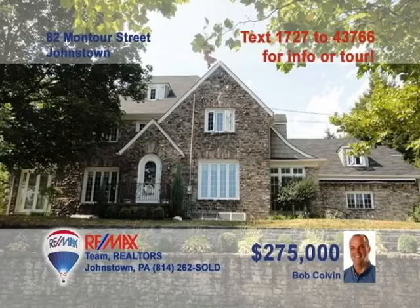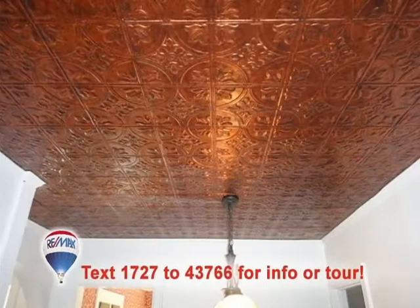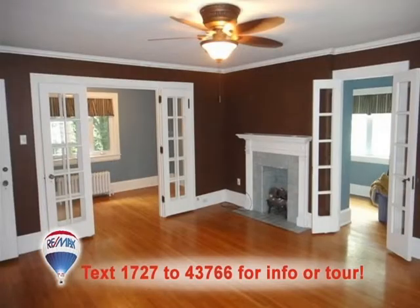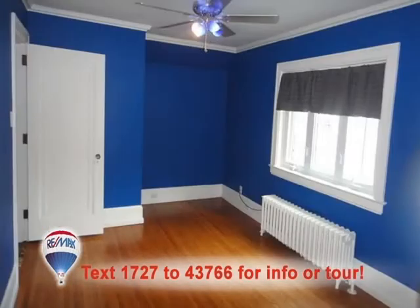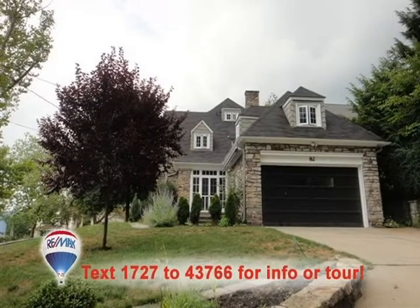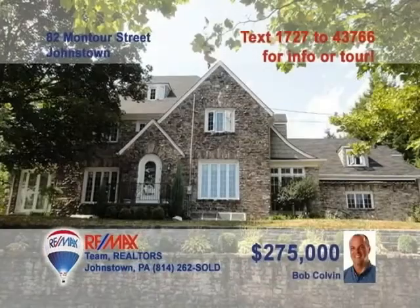Listing leader Bob Colvin is anxious to tell you about this amazing three-story fieldstone home. Ornate details fill this home, like this beautiful copper ceiling in the kitchen. There's also a center island and appliances waiting for the chef. Lovely French doors lead you into the family room. This home features four bedrooms, each with its own unique details. Plus, there's a slate patio, beautiful landscaping, and garage space. Contact a buyer agent from the Bob Colvin team for more.